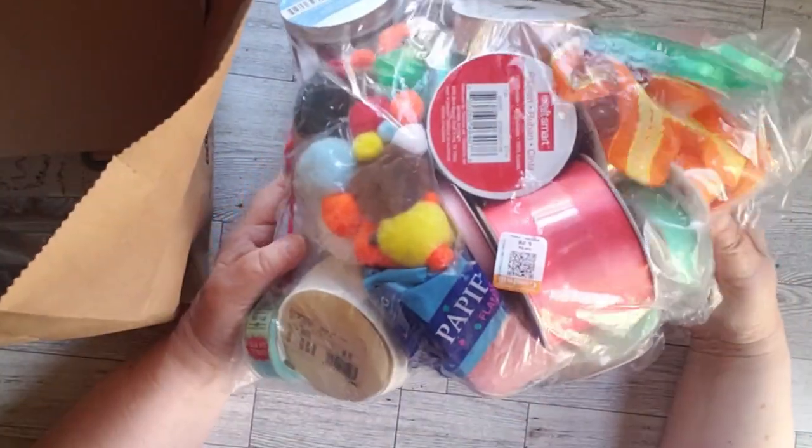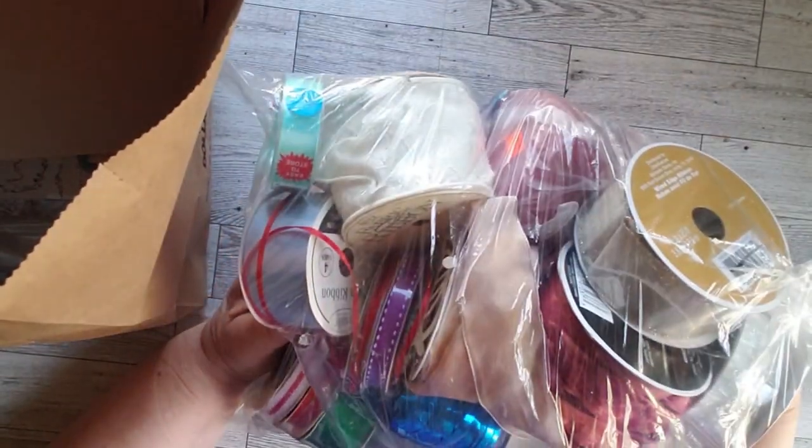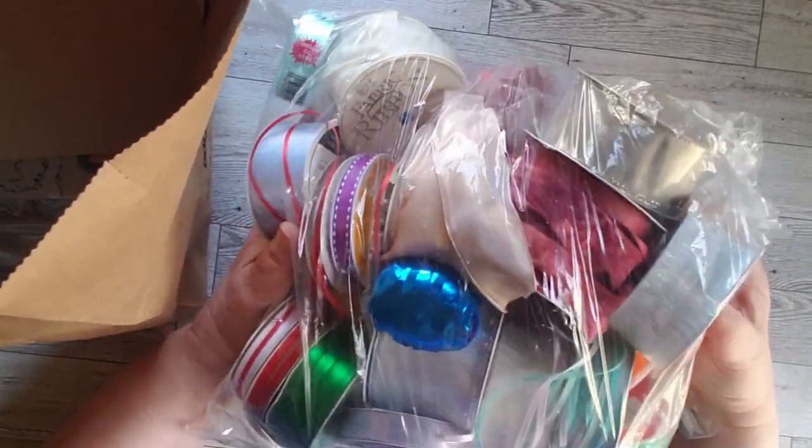Wait till you see. So the first place I went was to Goodwill, where for $5 I got this entire bag of ribbon. We will open it up, but let me show you the other stuff first and we will come back to that. Oh my glory, there is so much.